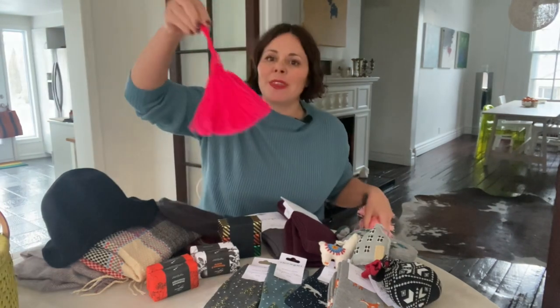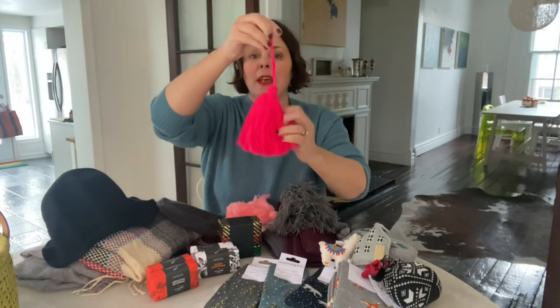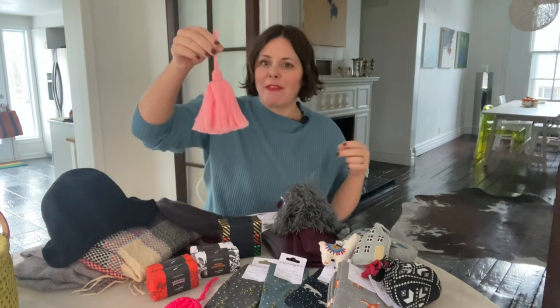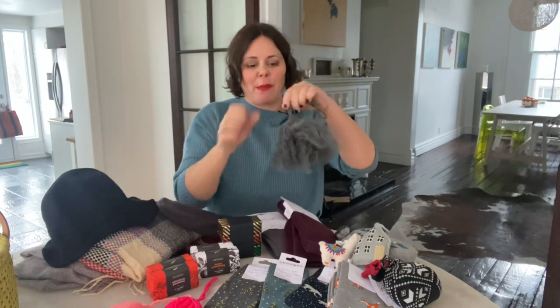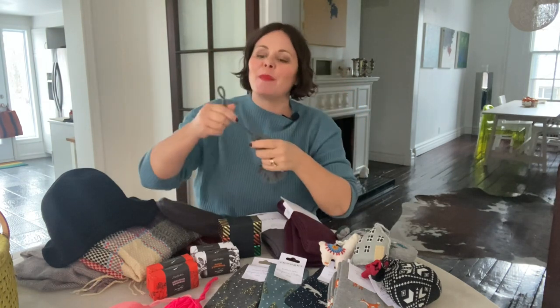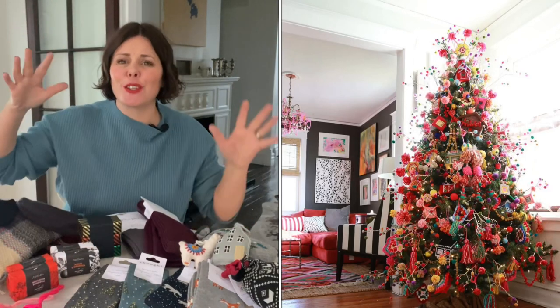This is also a cute idea for a Christmas tree ornament — these tassels from Morocco. If you're wanting a tree decorated in a crafty or themed style, this is a really cute ornament. I think it's going to make your Christmas tree look really full and exciting. I saw a few years ago on Pinterest a woman who had decorated her tree with a lot of this kind of thing and it looked so fun.